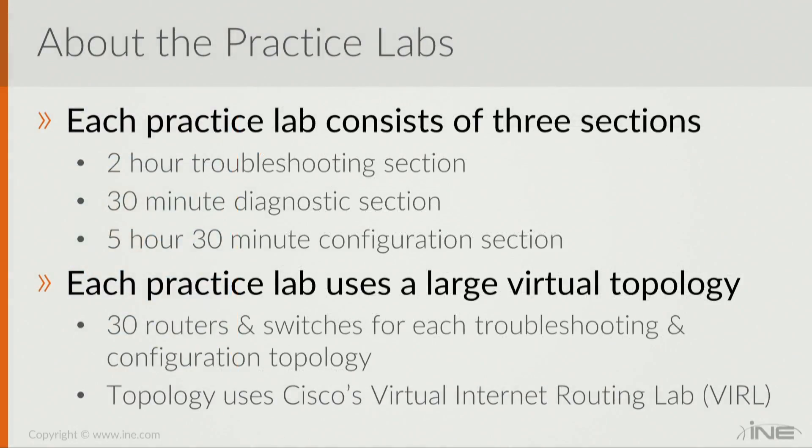The topology specifically is a large virtual topology that is unique to these individual exams. There are about 30 routers and switches each for troubleshooting and for configuration on separate topologies, and behind the scenes we're using Cisco's Virtual Internet Routing Lab, or VIRL, in order to host the topologies.